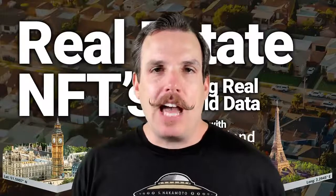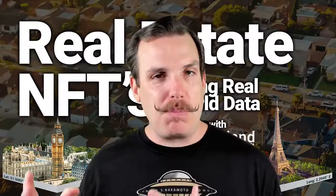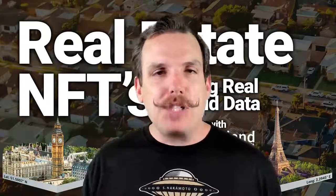Today we're talking all about real estate and NFTs. Now, NFTs right now are really mostly just digital collectibles. They're secured by the blockchain and they have quite a few use cases, but we have not seen that many NFTs being used in the real world for real-world physical use cases, not just digital. But today we're going to look at this project that kind of combines both of those things.